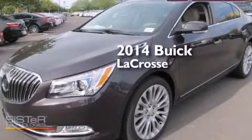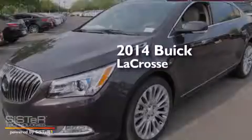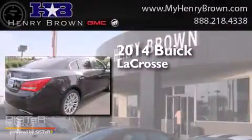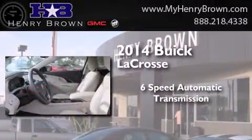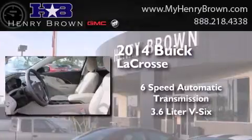This is a brand new 2014 Buick LaCrosse. This four-door sedan has a six-speed automatic transmission and a 3.6-liter V6.